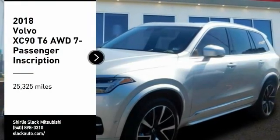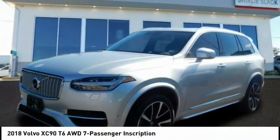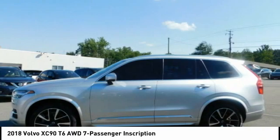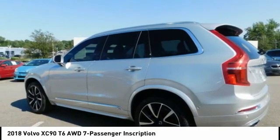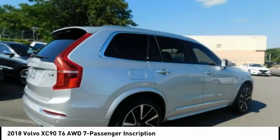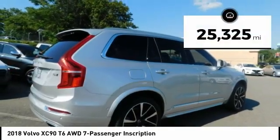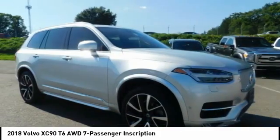Come test drive the 2018 XC90. The Volvo XC90 provides refined luxury with unrestricted pleasure on the side. Experience the Volvo XC90 from the inside out and see why you'll want to take everyone on tour. This vehicle has less than 30,000 miles. Your new ride is just a phone call away.